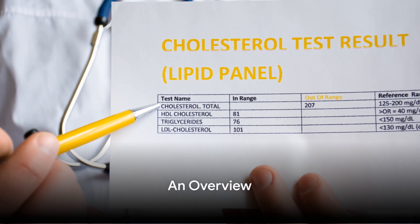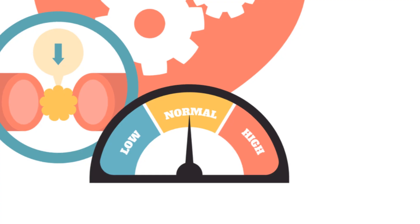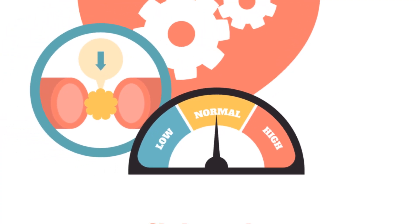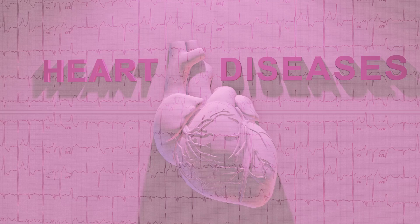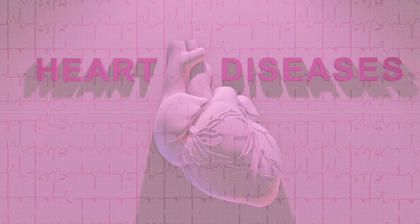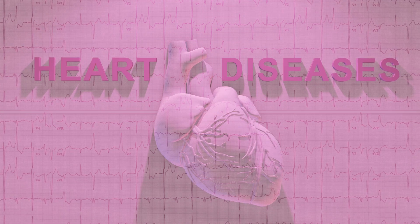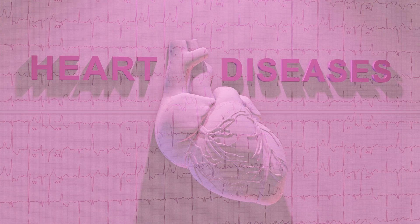What do you know about cholesterol? It's a term we often hear, but do we really understand it? Well, let's break it down. Cholesterol is a waxy substance found in the cells of our bodies and in our blood. It's not necessarily a villain, as our bodies actually need it to function. It helps in making hormones, vitamin D, and substances that aid digestion.